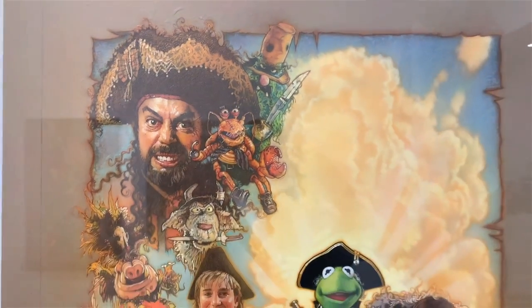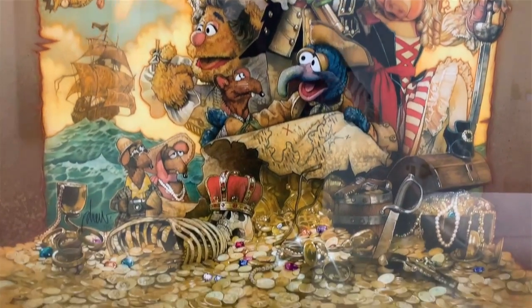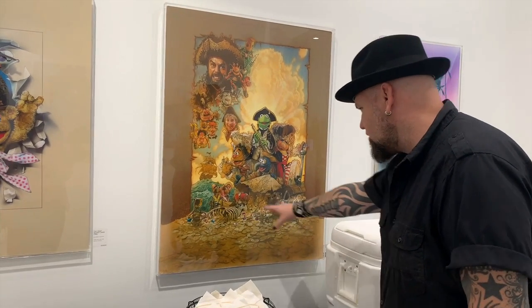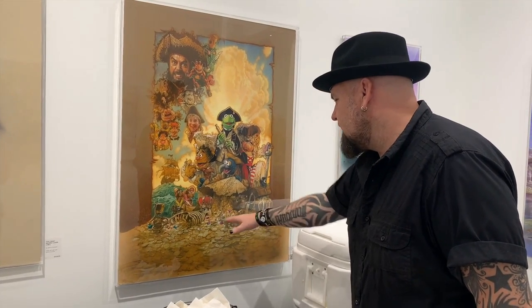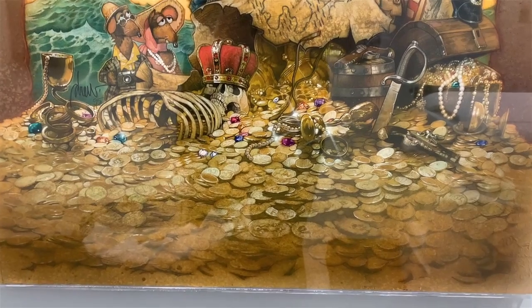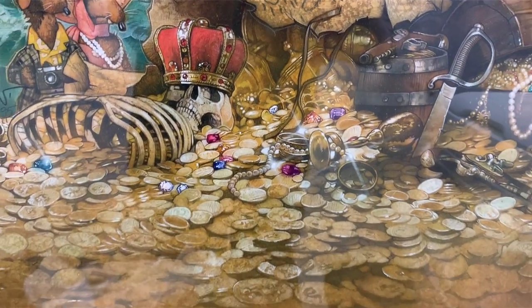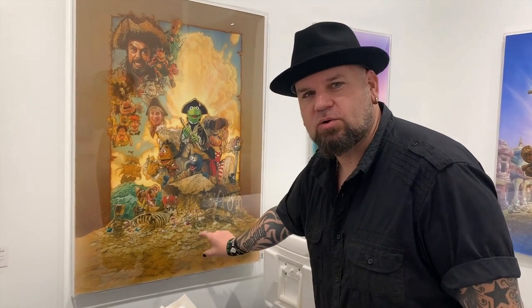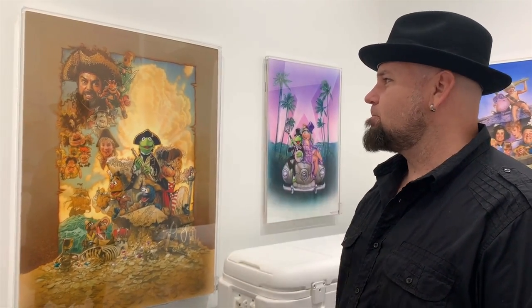Muppet Treasure Island — his ability of knowing when to really put in the focus of detail and when to let it go. I love that when you look at the treasure down here with the skeleton, it's almost like he put the focus right there, and then as the treasure gets farther away it gets a little more out of focus, and then as it comes forward it's a little more out of focus where the credit block goes. Just the ability to even think to do that, let alone to be able to do it — it's mind-blowing.